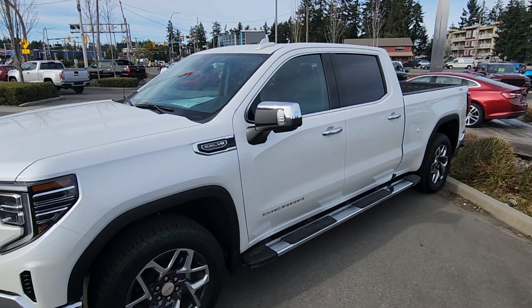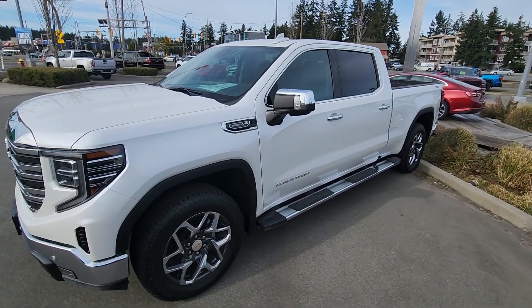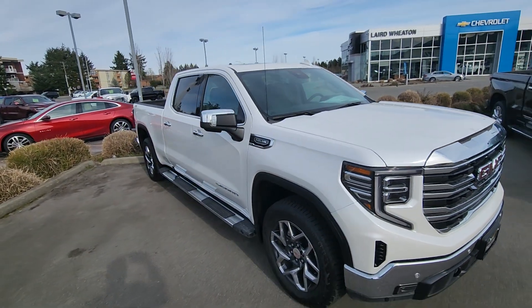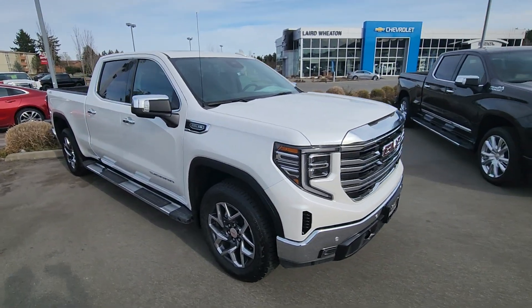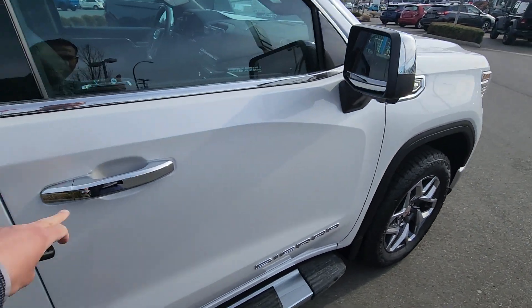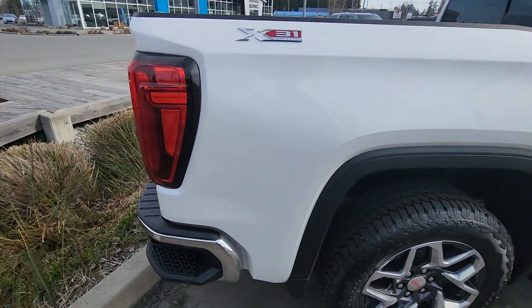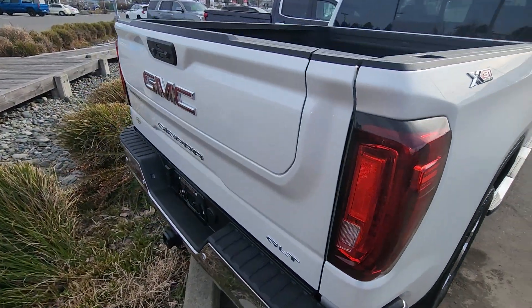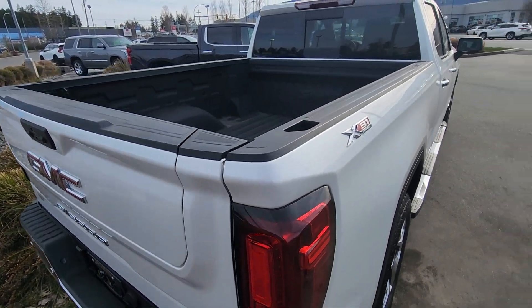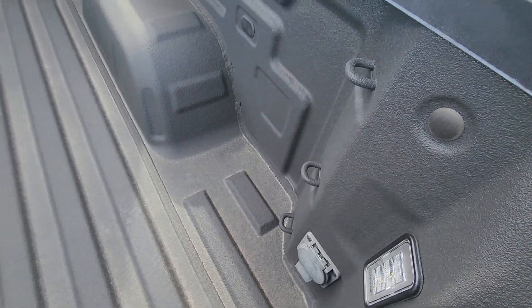Hey, Steve here from Laird Wheaton GM. Just standing here with the 2022 GMC Sierra SLT — going to take a walk around the vehicle, step inside, show the new design, the new radio. Stunning truck, of course with the famous 5.3 V8. You've got keyless entry, side corner bumper steps, and the all-new GMC Multi-Pro tailgate.